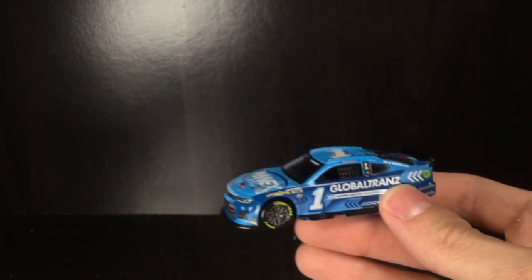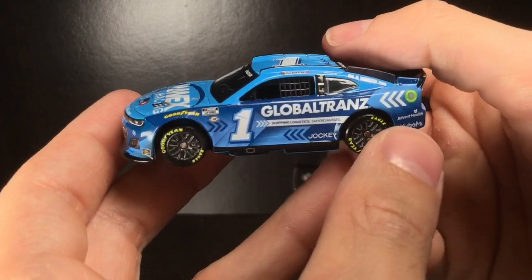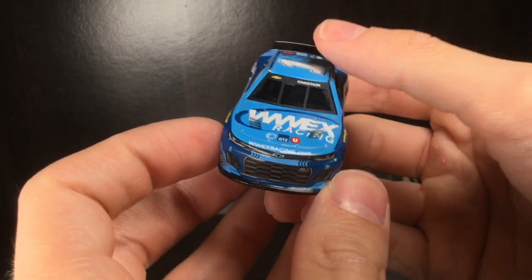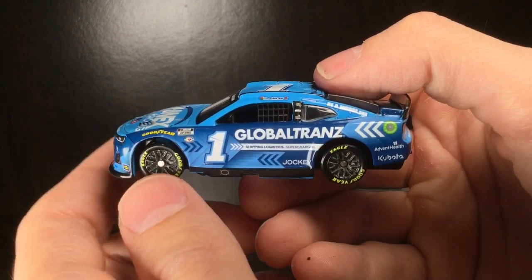Here we go — what a cool looking paint scheme. You want to talk about detail? You want to talk about using the entire real estate of this race car to make something of it? Well, our friends at WWE X Racing have done something pretty cool here.